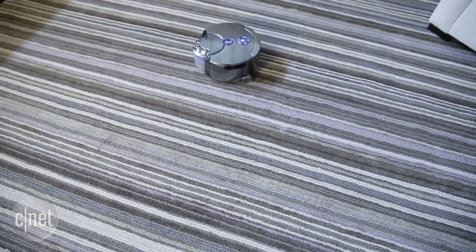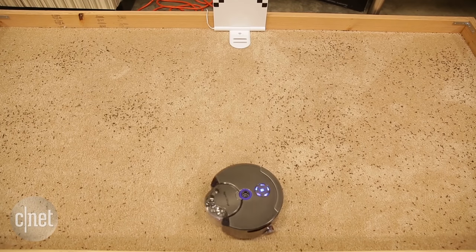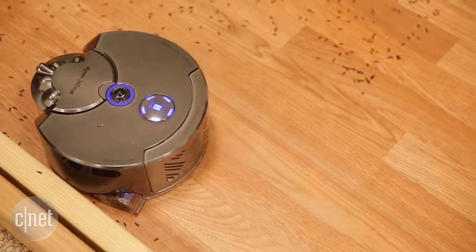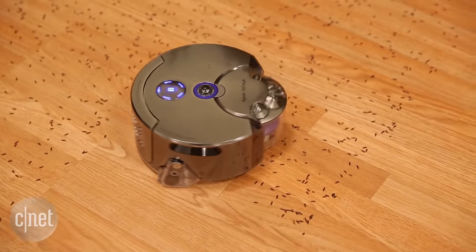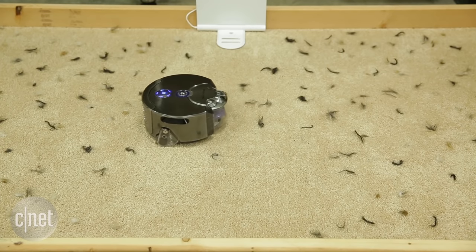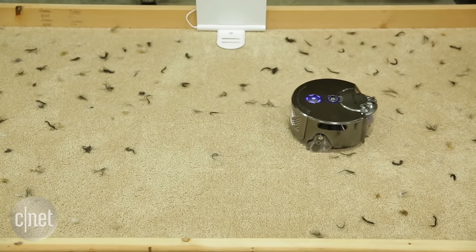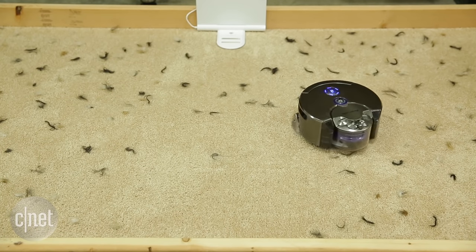We specifically compared this robot vacuum to the Neato Botvac Connected and the iRobot Roomba 980. On rice and sand, this one unfortunately came in last place — third — picking up the least amount of those two things. In terms of pet hair, our third test, it came in second place, below the Neato but above the iRobot Roomba. So it did okay, but it still didn't do awesome.